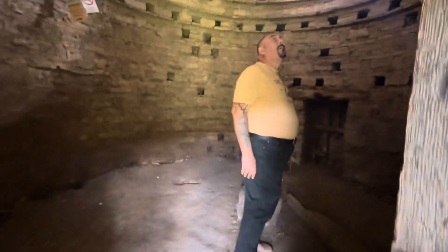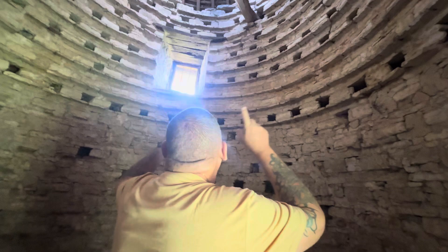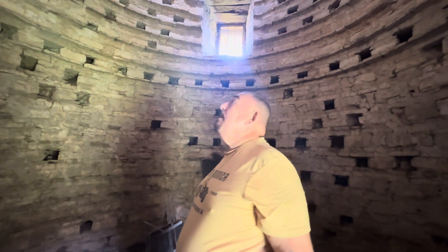What is in here? Oh, dovecote — so these holes are where doves used to make their nests. It's a massive dovecote. So there they could dry grain and wheat — that's what it was for originally.